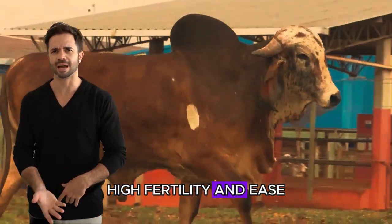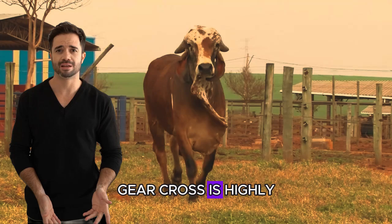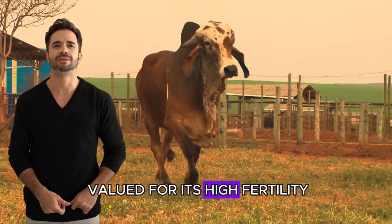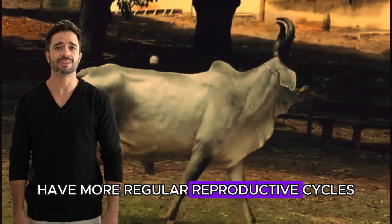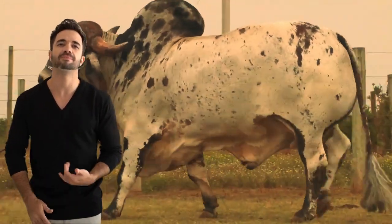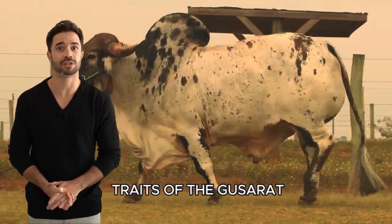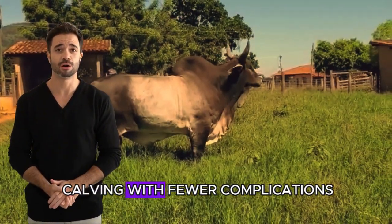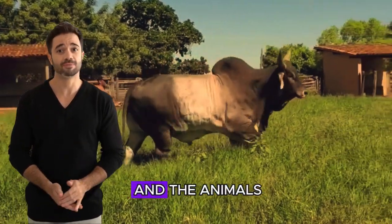High fertility and ease of calving: the Guzarat Ghir cross is highly valued for its high fertility. The resulting cows have more regular reproductive cycles and are easier to impregnate compared to other crossbreeds. Additionally, by inheriting the physical traits of the Guzarat, the cows have easier calving with fewer complications, reducing losses and stress for both the rancher and the animals.